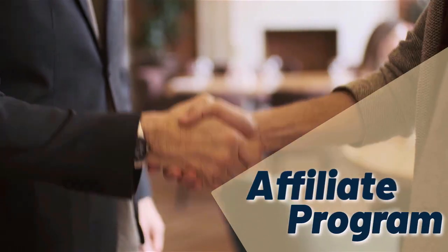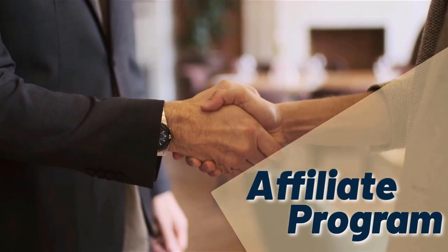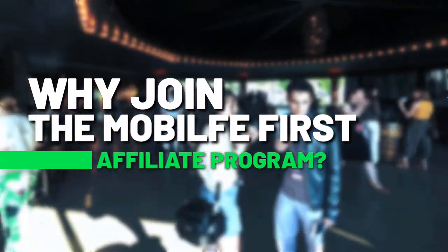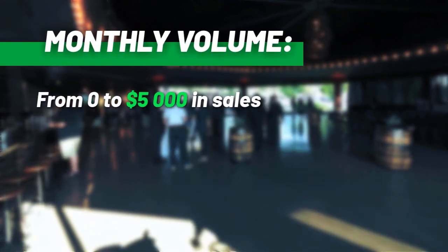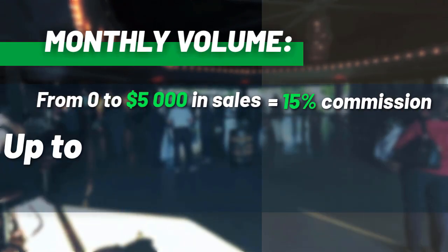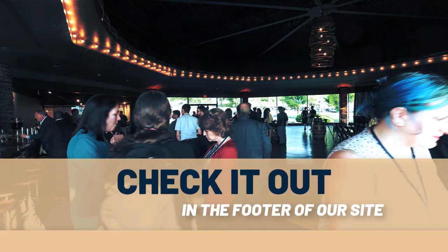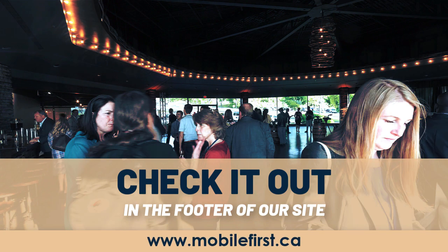Affiliate program — why join the Mobile First affiliate program? Monthly volume from $0 to $5,000 in sales earns from 15% commission, up to 30% commission. Check it out in the footer of our site at mobilefirst.ca.